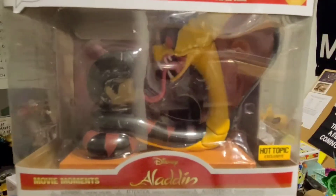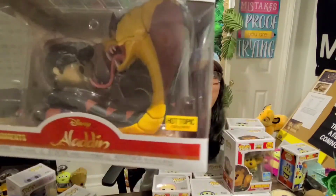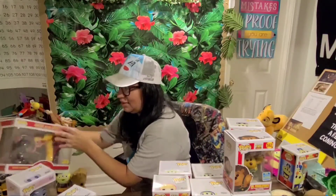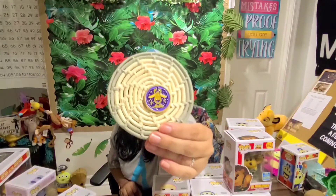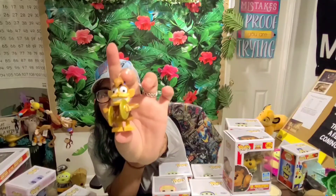The Jafar as Serpent is a Hot Topic exclusive and one of the Movie Moments figures. I got this not too long ago — you can move Aladdin's little head, which is super cute. I'm not taking this one out of the box because it looks fragile. It also came with a Hot Topic exclusive pin — I don't have a pin board so it's on my coaster — and this little Abu trinket when he turns into a toy.